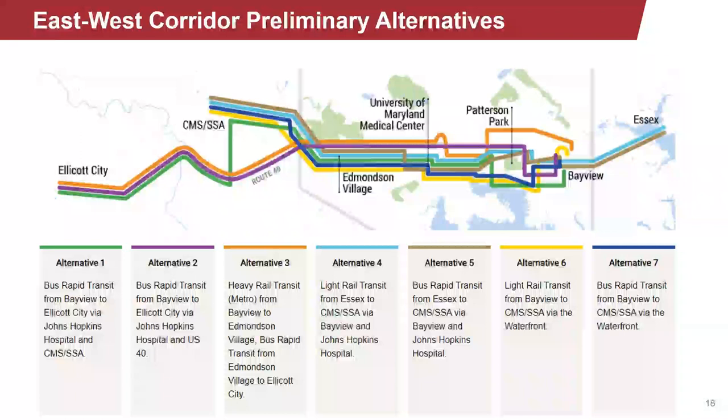Alternative four in light blue and alternative five in brown begin in Essex in the east and terminate at CMS-SSA in the west, traveling between these endpoints via Bayview and Johns Hopkins Hospital. Alternatives four and five share very similar alignments; however, alternative four is a light rail transit alternative and alternative five is a bus rapid transit alternative. Alternative six in yellow and seven in blue begin at Bayview in the east and end at CMS-SSA in the west, traveling via the waterfront. These two alternatives also share very similar alignments, but alternative six is light rail transit and alternative seven is bus rapid transit.